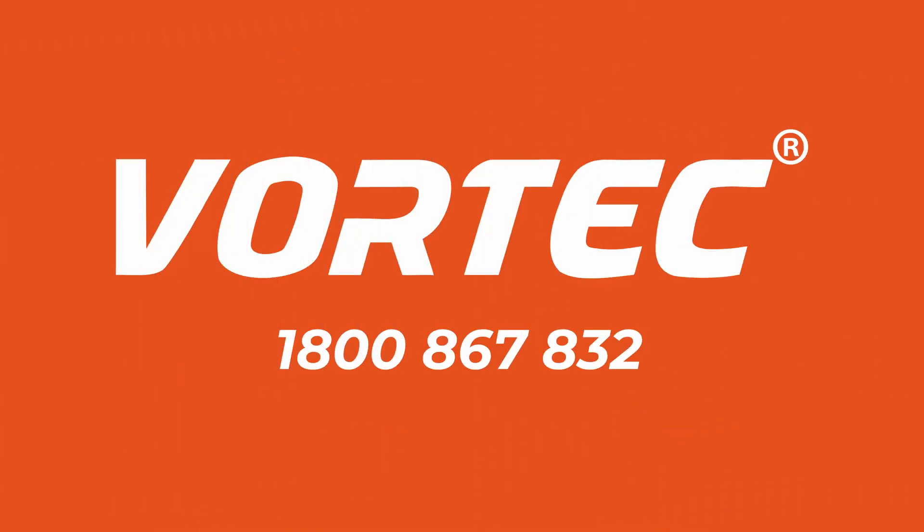If you'd like to know more, give our team at Vortech Global a call on 1800 867 832.